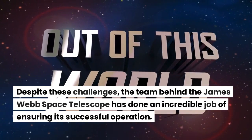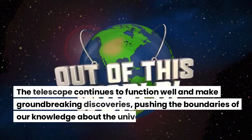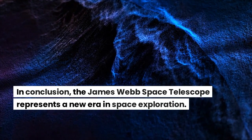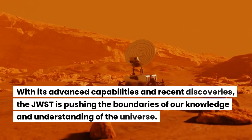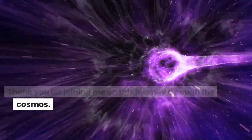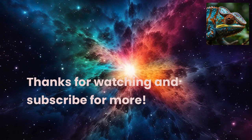Despite these challenges, the team behind the James Webb Space Telescope has done an incredible job of ensuring its successful operation. The telescope continues to function well and make groundbreaking discoveries, pushing the boundaries of our knowledge about the universe. In conclusion, the James Webb Space Telescope represents a new era in space exploration. With its advanced capabilities and recent discoveries, the JWST is pushing the boundaries of our knowledge and understanding of the universe. Thank you for joining me on this journey through the cosmos. Stay tuned for more updates on the James Webb Space Telescope and its groundbreaking discoveries. Thanks for watching and subscribe for more.